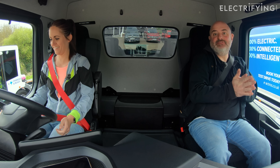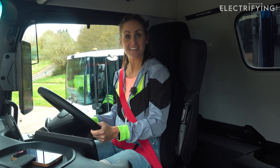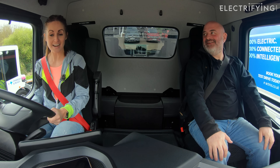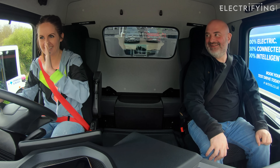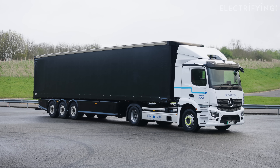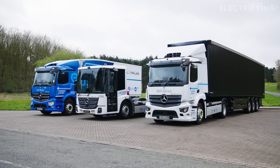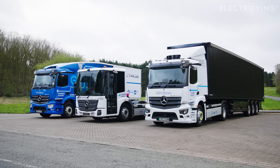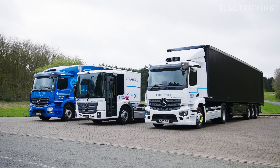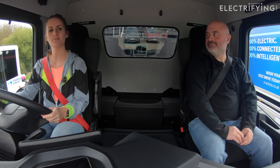They're letting Nicola drive. This is probably where... This is a proper articulated truck. This is a full-blown lorry - a lorry with a massive trailer on the back. It's fine. Everything's perfectly fine. Could go wrong. Here we go.